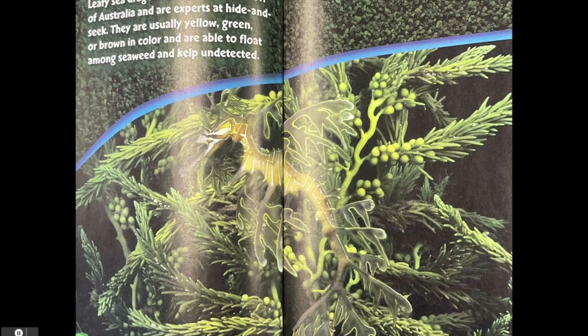Leafy sea dragons live in the oceans off of Australia and are experts at hide and seek. They are usually yellow, green or brown in color and are able to float among seaweed and kelp undetected.